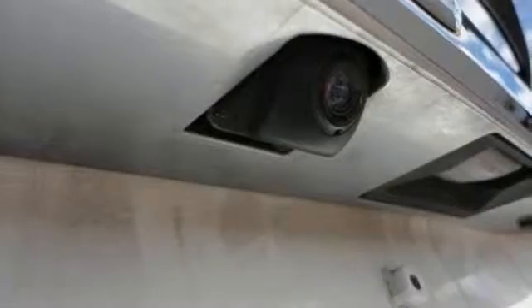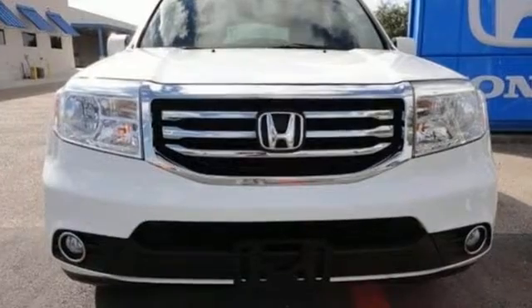Hindsight is 20-20 with the backup camera. Test drive this sophisticated yet hardy 2013 Pilot today.